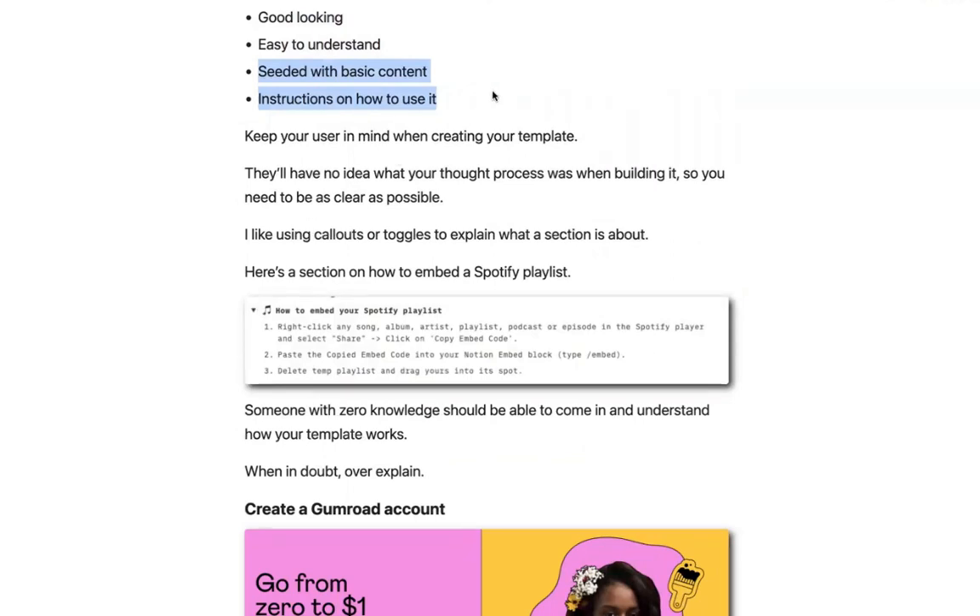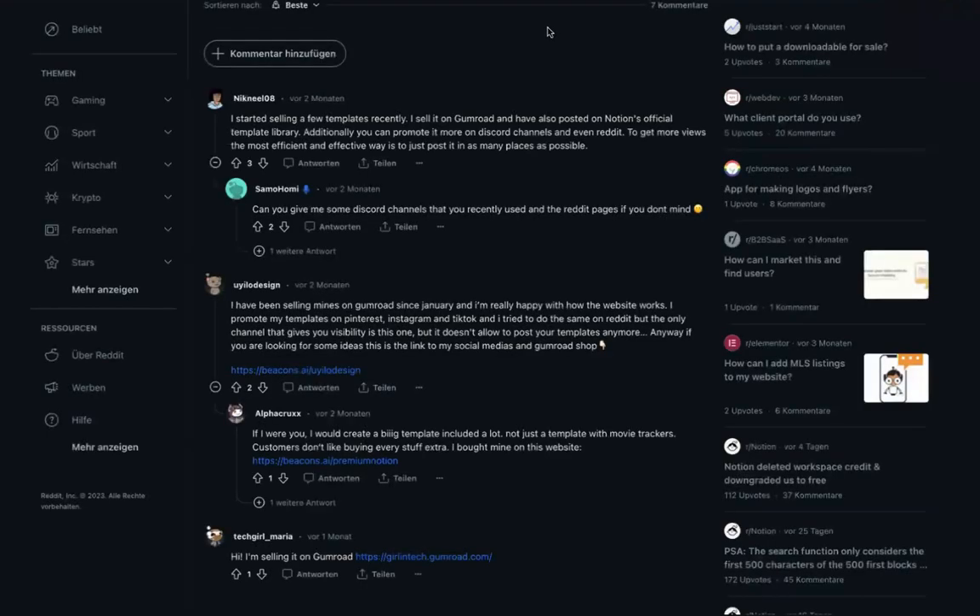Once you've created your template, it's about spreading the word that you're offering it. There was a Reddit post where someone asked about some tricks, and here is what people shared. First of all, you can find Discord channels or post on Reddit, besides just focusing on the social channels that people often use.